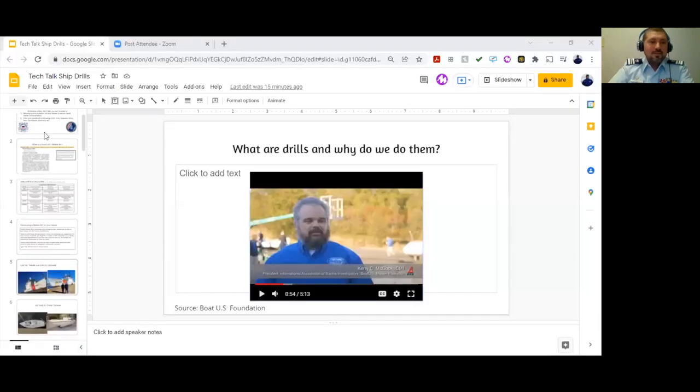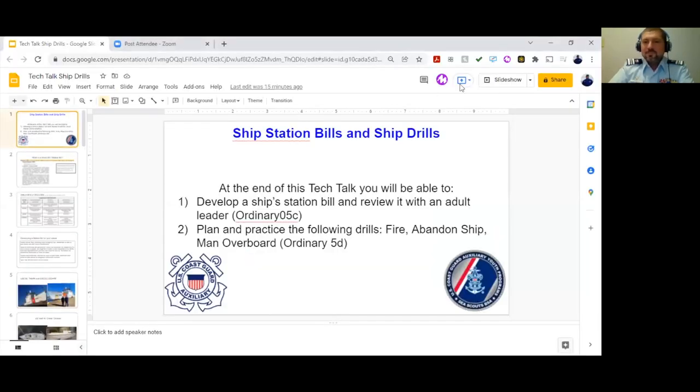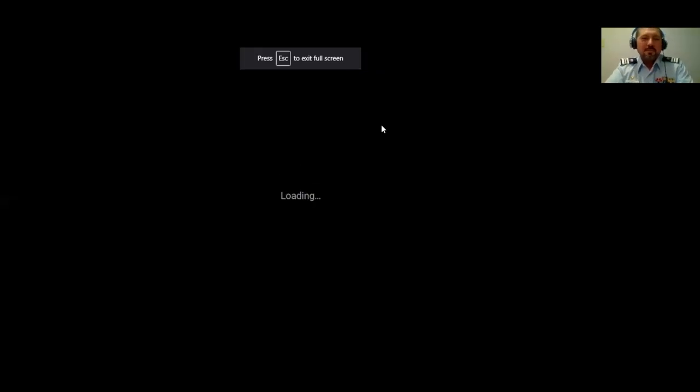The chat is being monitored for questions, but I won't be able to see and answer them as we go, so we'll save some time at the end. This tech talk is also being recorded, so if you're here live, fantastic — and if you're watching at a later date with friends or members of your ship, that's wonderful as well.